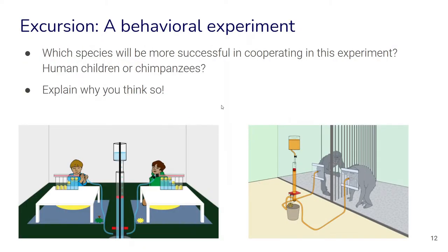The question now is: what happens when they are put in a situation with a partner? They now have to see what the other partner does and find a way to cooperate so that together they keep the cork above the threshold. We want to know from you — which species do you think will be more successful in cooperating in this experiment, the human children or the chimpanzees? And especially, why do you think so? What behaviors do you expect from the children and from the chimpanzees?